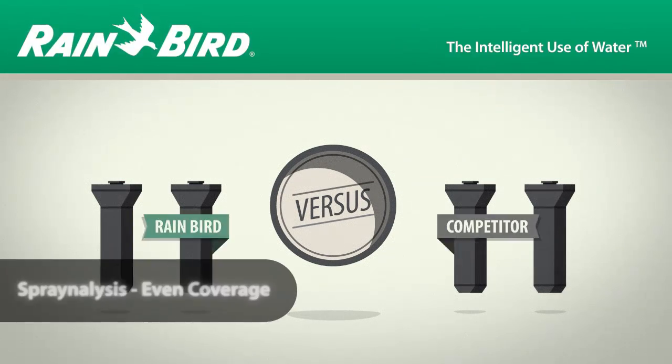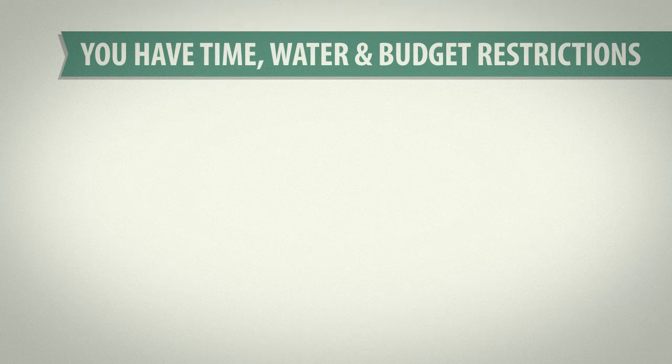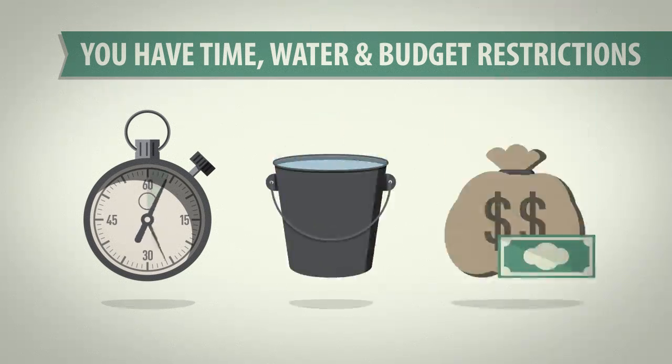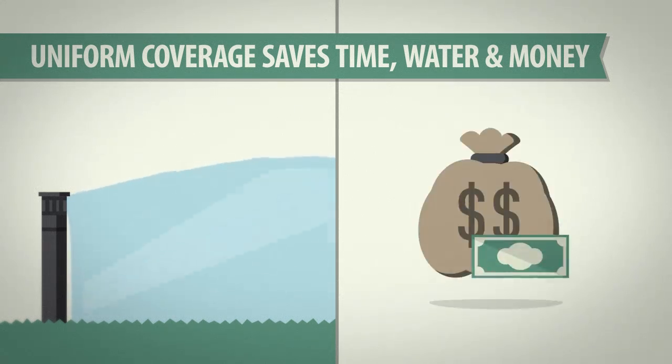Anyone can say their product performs. We wanted proof. So we put 1800 series sprays through a set of tests called Spray Analysis. Nowadays you're faced with tight watering windows, tight water restrictions, and even tighter budgets. Nozzles with high water uniformity can help you overcome these challenges through shorter run times, less water use, and lower water bills.